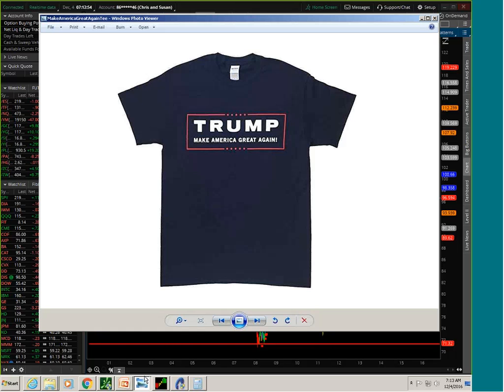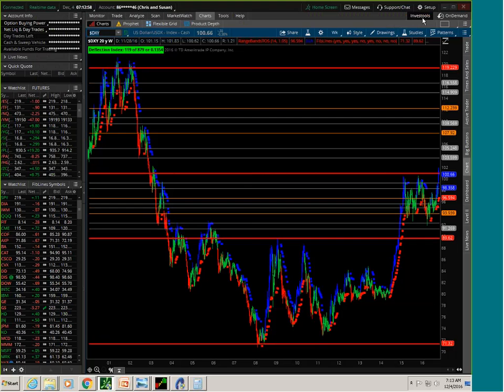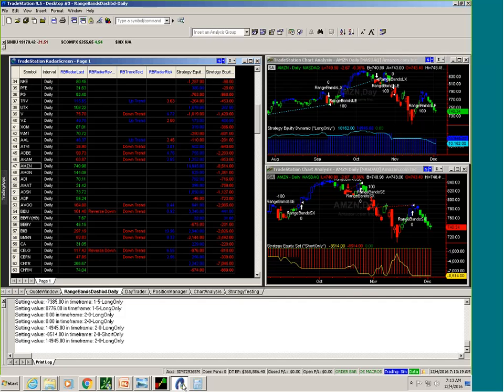The theme here is that longer-term things have gotten ahead of themselves in the shorter term — financials to the upside, bonds to the downside. If you find yourself underweight in either one of those, just wait for Trump to get into office and wait for things to shift one way or the other, and we'll see what happens.